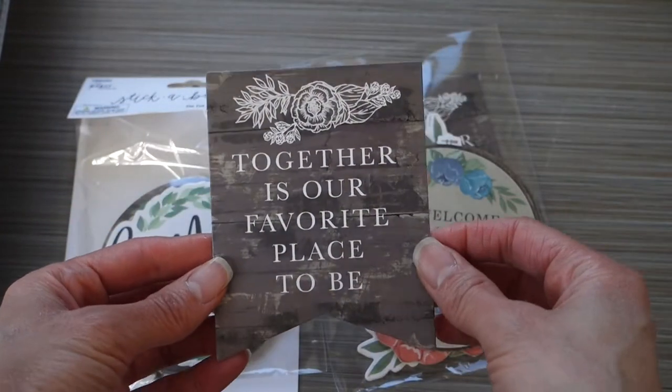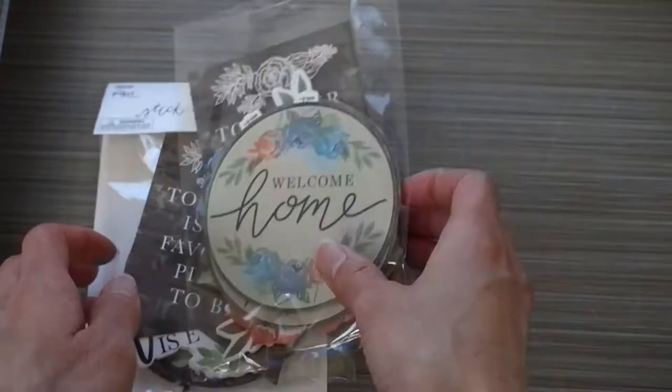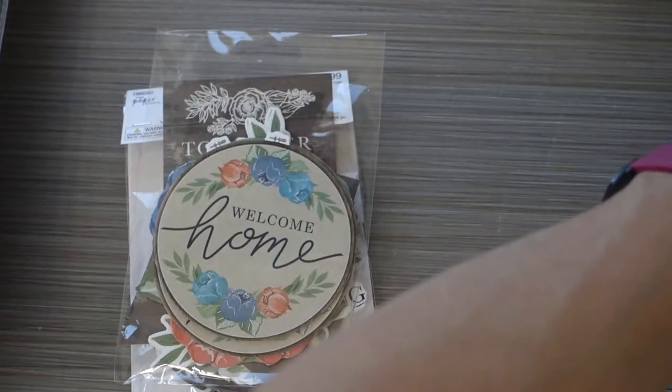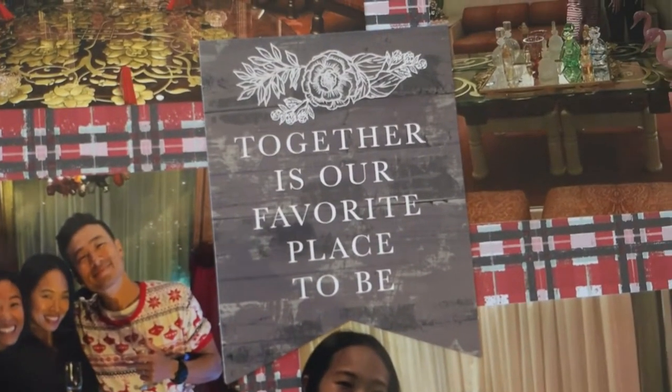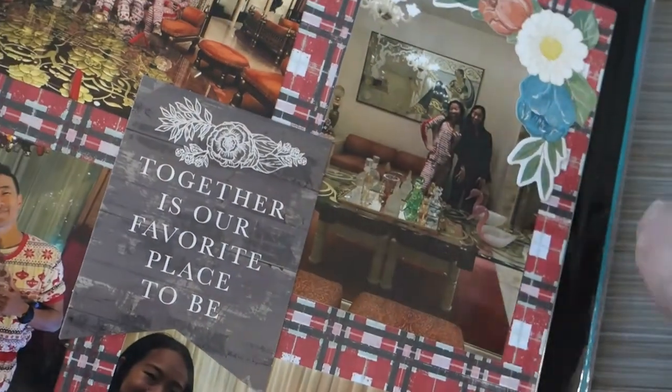I've actually used this one already — 'Together is our favorite place to be' — and I'll quickly show you the little spread that I did. You probably don't care to see the pictures, but it's in the middle of that spread, and I also used that one up there in the corner.